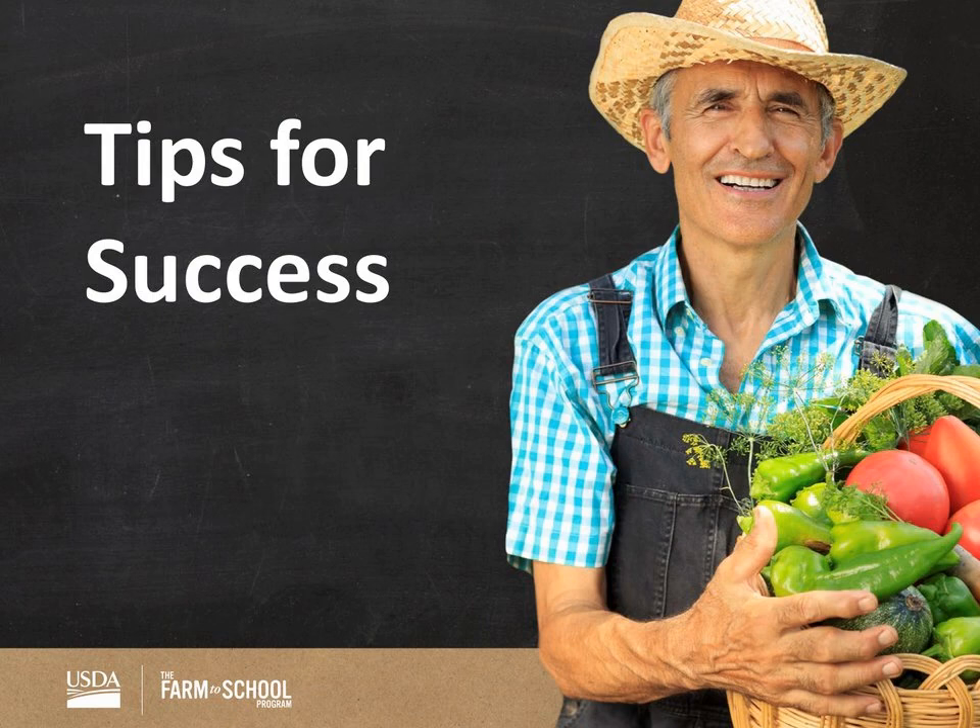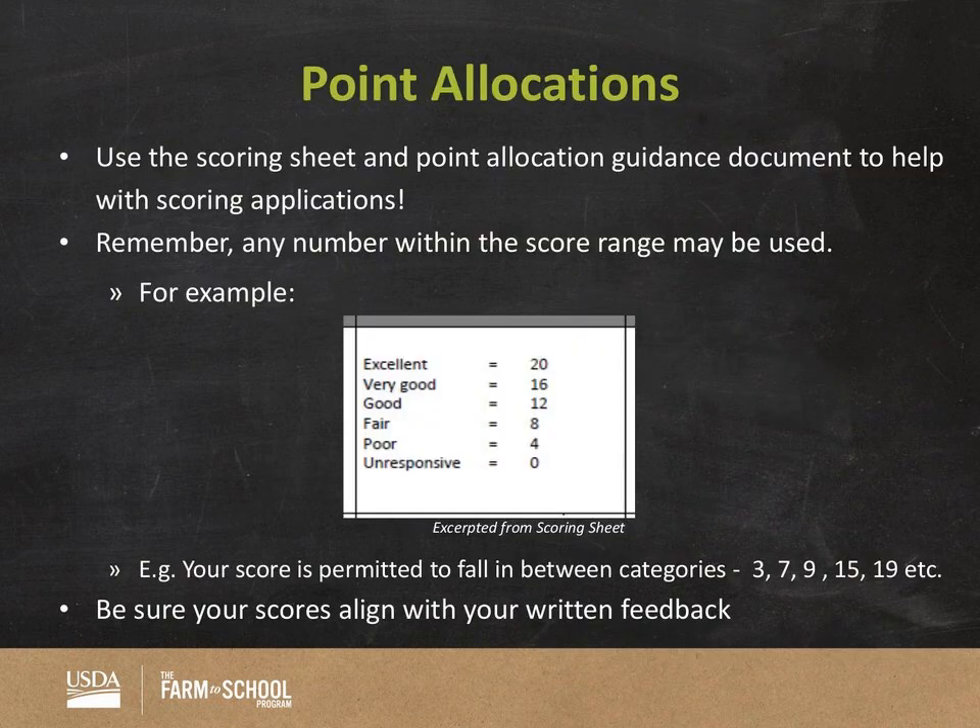We're now heading into tips for success, which I'm turning over to Carla. Thank you, Maika. Hello everyone — once again I'm Carla Garcia, one of the grant officers at FNS. I'm going to be outlining what a quality review entails. We definitely want to make sure everyone is consistent and maintains an objective review. An objective review involves a thorough evaluation of the technical aspects of the grant, with an unbiased appraisal of the merit of the application's response to the criteria published in the respective RFA.